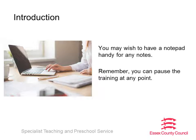This introductory training video has been developed for Essex school staff. You may wish to have a notepad handy for any notes, and please remember you can pause the training at any point. You can download this training as a PDF by following the link in the description below. The PDF will enable you to use any of the hyperlinks referred to during this training.